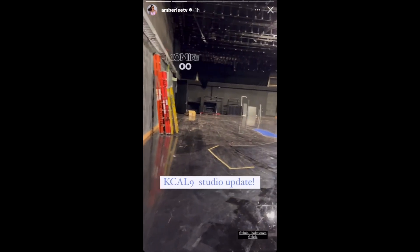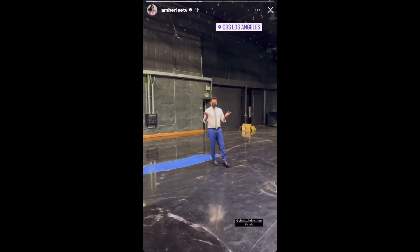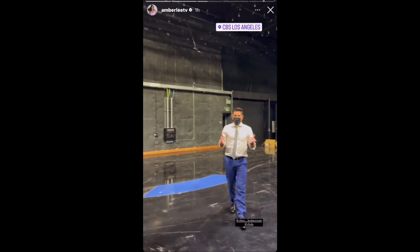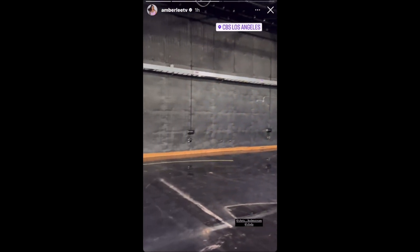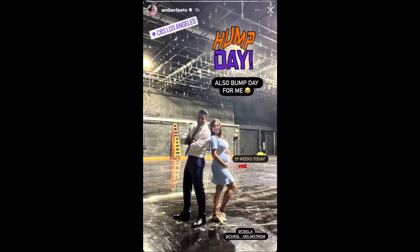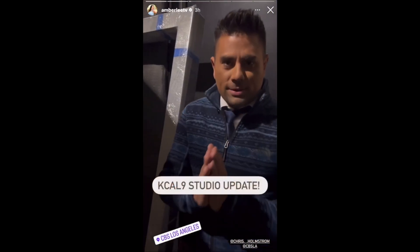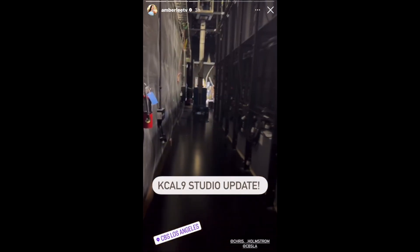This is what the set looks like now. Isn't this crazy to think that this used to be the old KCAL set? Can't wait for the new one. All right, welcome to the KCAL studio. Oh, look how much they've done in the last few weeks.